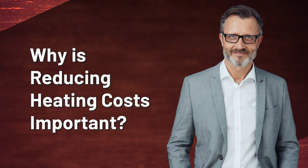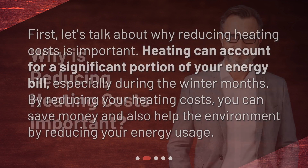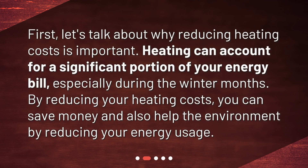First, let's talk about why reducing heating costs is important. Heating can account for a significant portion of your energy bill, especially during the winter months. By reducing your heating costs, you can save money and also help the environment by reducing your energy usage.